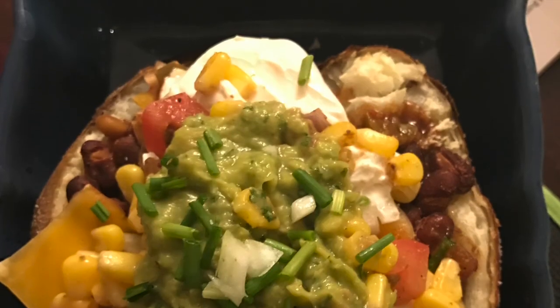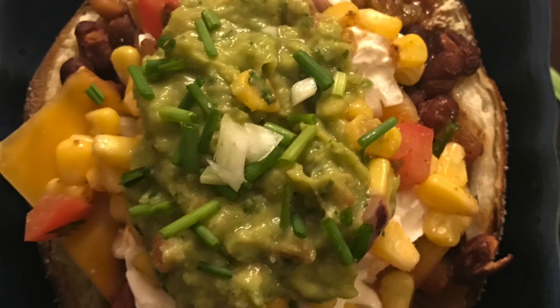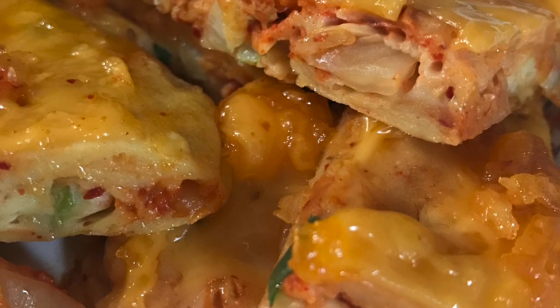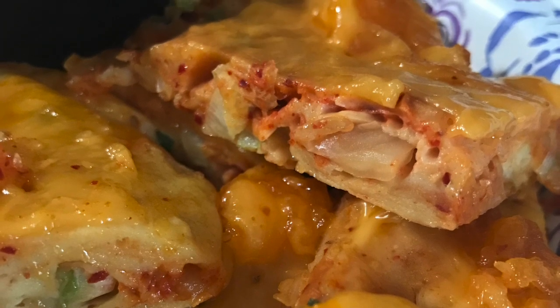This is an epic baked potato with cheese, guac, sour cream, beans, and corn salsa — all the fixings. These are kimchi pancakes that I made using the vegan egg and flour mixed with kimchi and spring onions, topped with melty cheese.